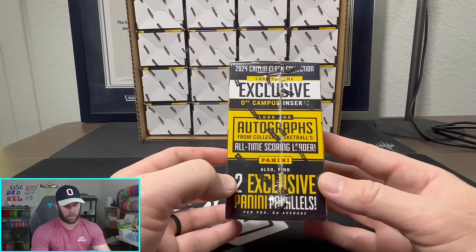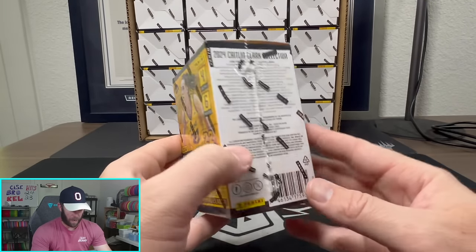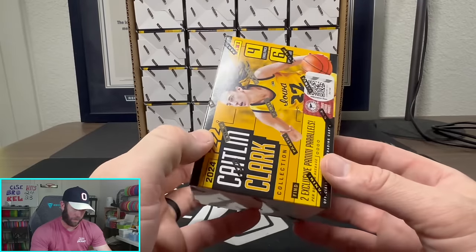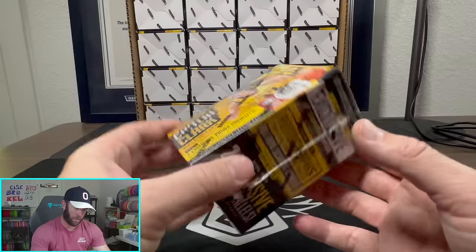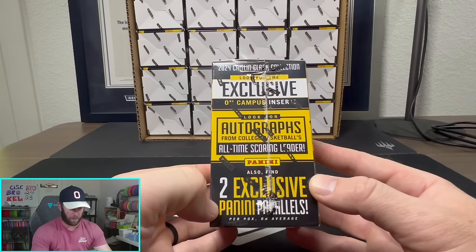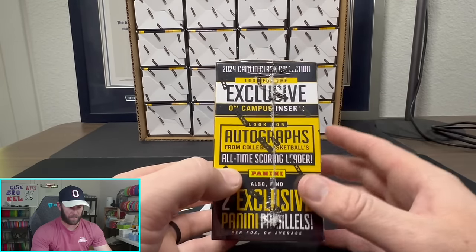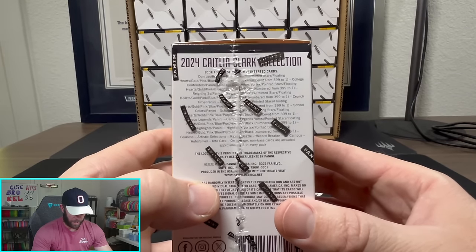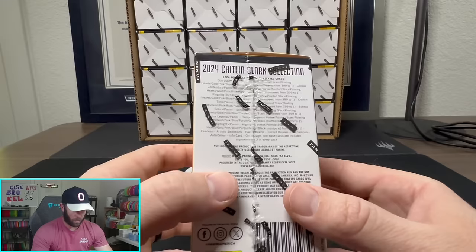These are blaster boxes. We got bamboozled once before by Panini buying those hobby blasters of Contenders that were not anything different — however I believe these are different than the other ones, so we'll see what happens. Two exclusive Panini parallels — we're looking for the autographs, also the on-campus inserts will be nice.